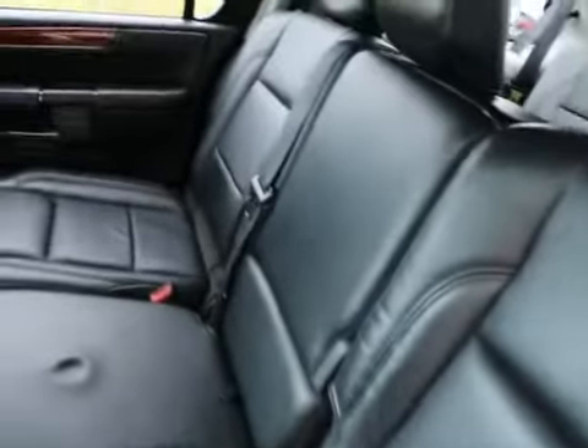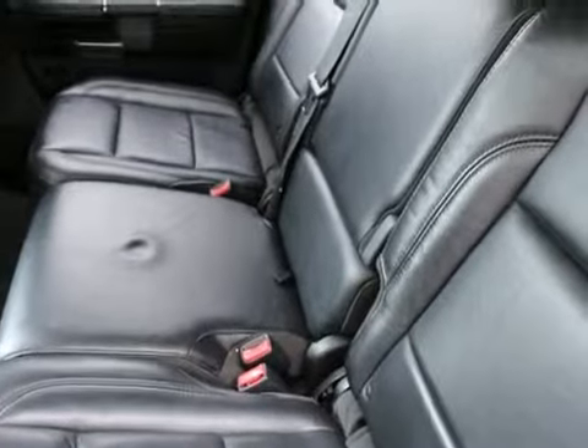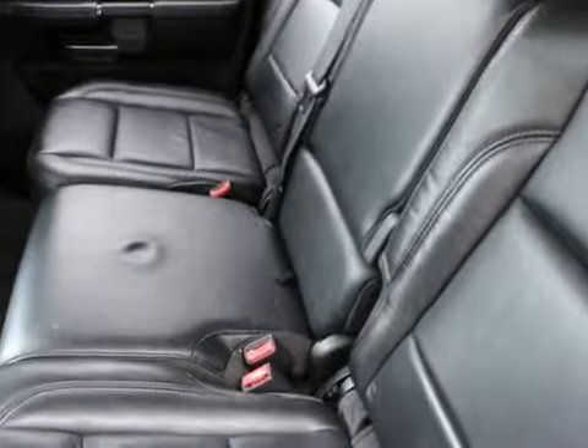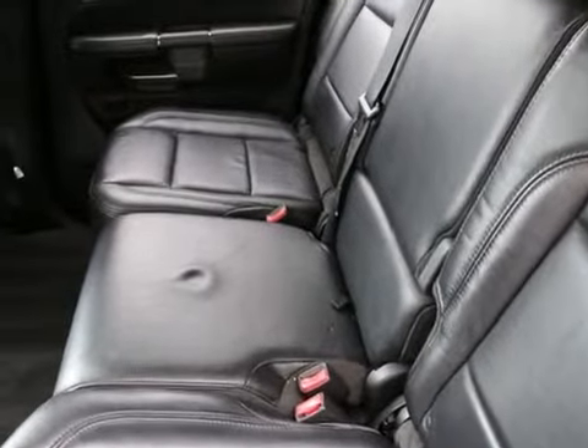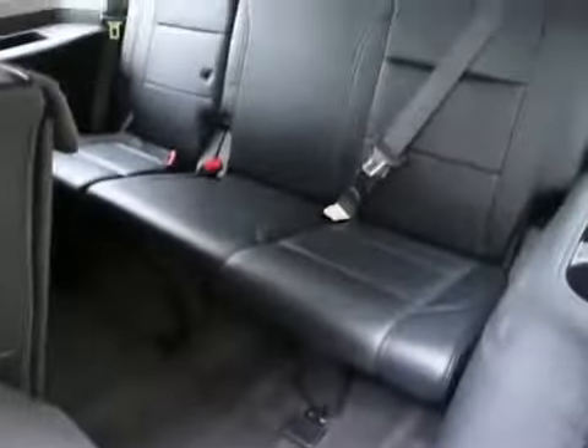This one is equipped with the bench second row seat. A lot of the QX56s I see have captain's chairs, which are nice, but with the bench seat, if you have a lot of people riding with you, you can seat one extra person versus having second row captain's chairs. It also has rear second row heated seats and the DVD entertainment system. The third row seats are very spacious — big enough to comfortably seat adults, not just kids.